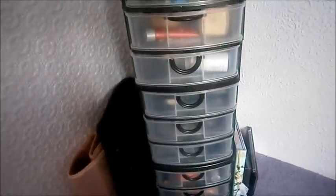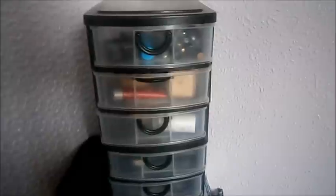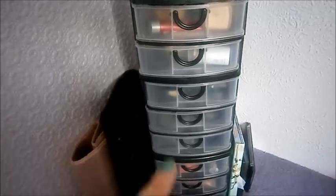Most of the products that I have aren't the most expensive of things, because I don't really have excess money to spend on expensive makeup, even though I'd love to. So, into my makeup collection.